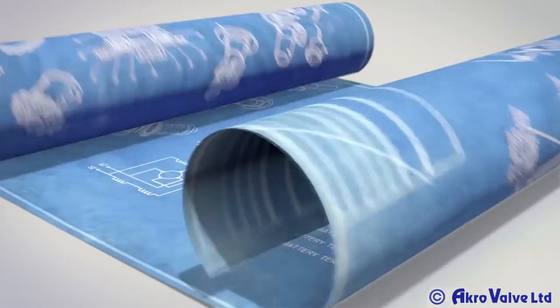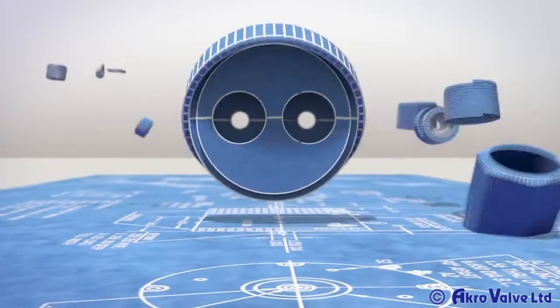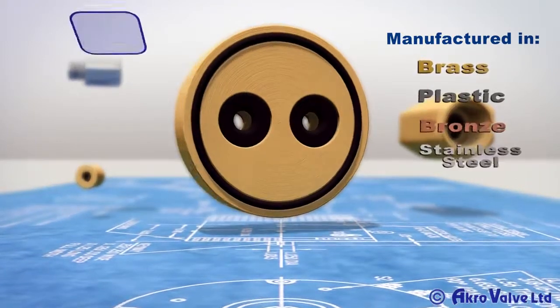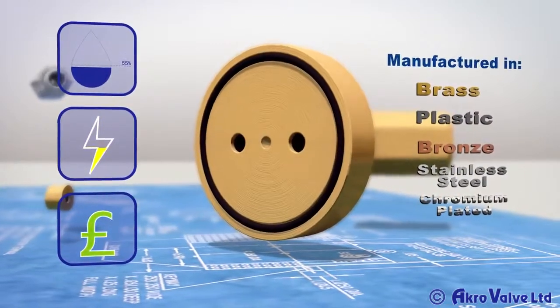In a world increasingly aware that water is a limited resource, Acro Water Saver is designed to save you water. Acro Water Saver will reduce your water and energy consumption, saving you money every time the water is turned on.